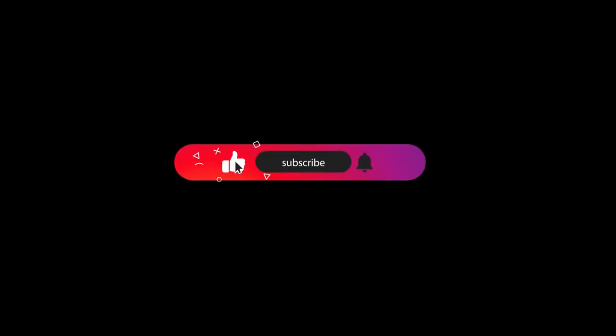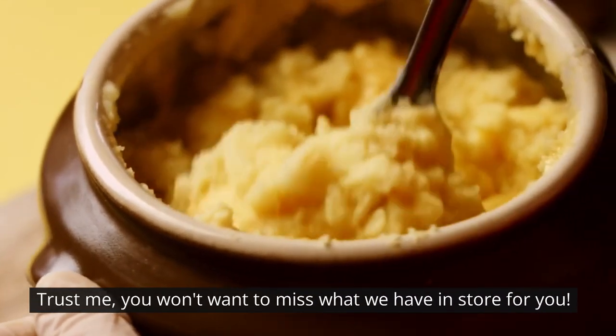But before we get started, I want to encourage you to subscribe to our channel and hit that bell icon to never miss out on any mouth-watering recipes. Trust me, you won't want to miss what we have in store for you.